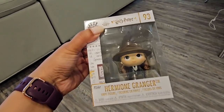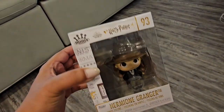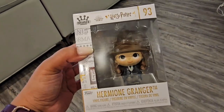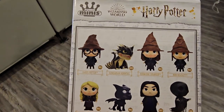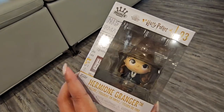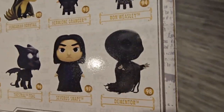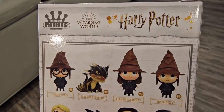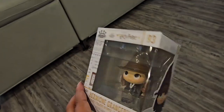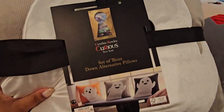Next we have Hermione Granger! Previously I hauled Ron — I had been looking for that version of Ron forever, and I'll link that video down below. I had stated that I wanted Hermione and Harry Potter as well, so now I have both Ron and Hermione. This is from Five Below. They did have Snape and a dementor there, but I really just want the golden trio — and possibly Luna. Now I'm on the lookout for Harry!